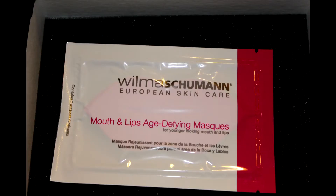I'm not going to open this one right now, but it is the Wilma Schumann. They've had eye patches, but now they have a lip one. This is a lip defining mask — an age defying lip mask. Full size $22. It's a gel mask that uses hyaluronic acid and collagen to hydrate and counteract fine lines. 20 minutes for full benefits — it'll probably be nice in the bath or something.